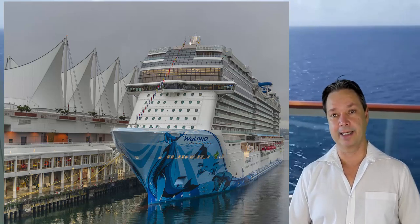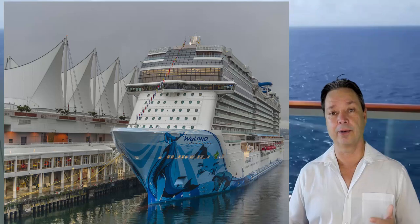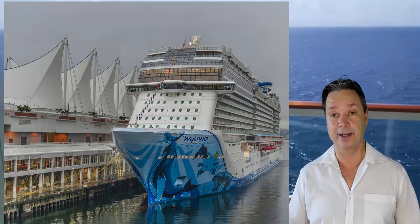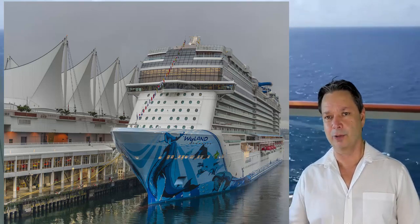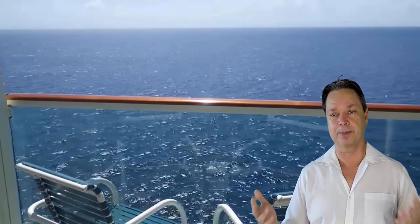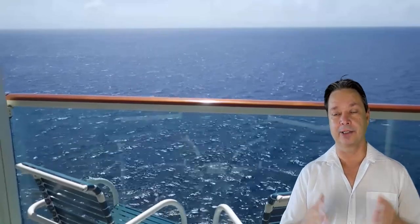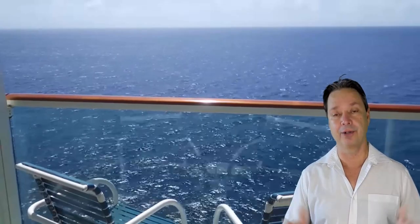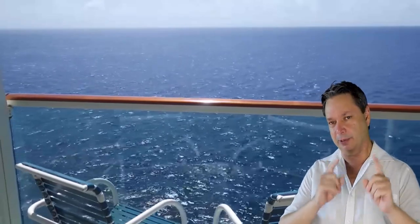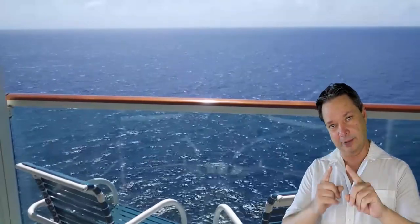Those are my two hotel recommendations for Vancouver pre and post cruise. If you're looking for hotels for our group cruise coming up in June — we still have cabins available, about 300 of us on board so far. The group cruise is June 13, 2020, out of Vancouver, northbound on the Royal Princess. All the Alaska vlogs are coming soon so you'll get a great idea of everything you can see. If you liked this video, please give it a thumbs up, hit that subscribe button, and until next time have yourself a safe and great vacation!